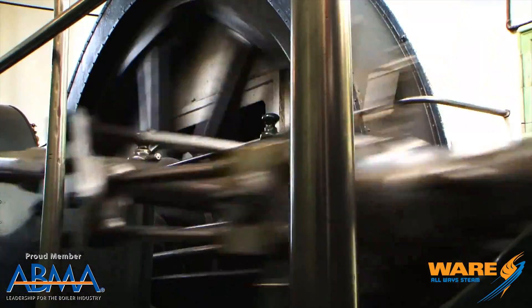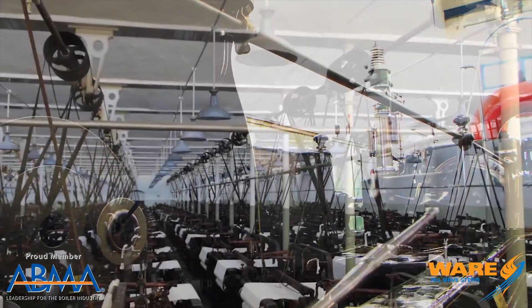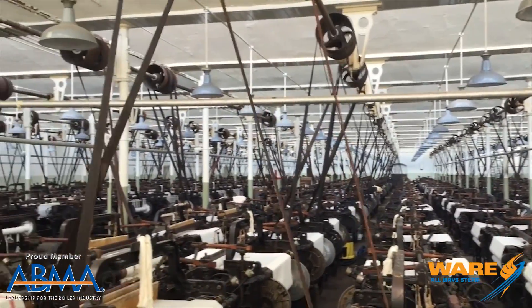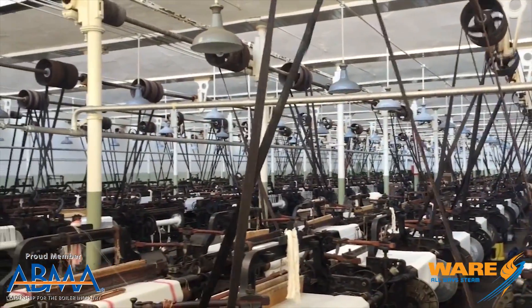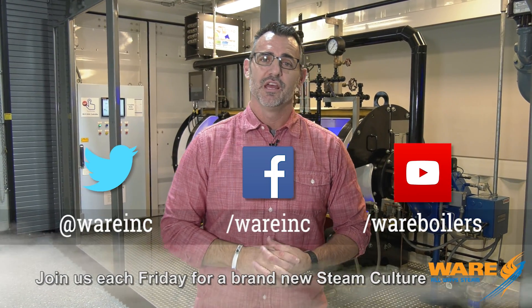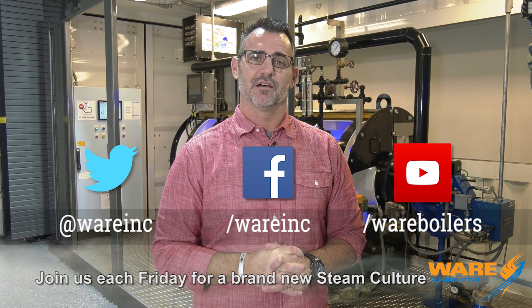Now, that engine was used to turn 308 looms, and you can see here in the video, it's quite the process — pretty impressive to see. If you're ever over in England, go see the Queen Street Cotton Mill, or you could just Google it like I did. But before you do that, Google us because we have great content for you each and every week. I'm going to go right now and work on something for you for next week. Have a great weekend.